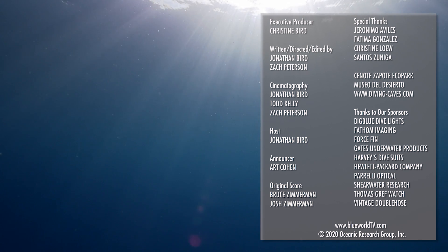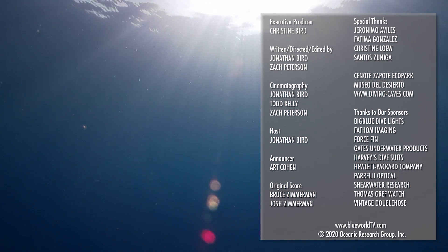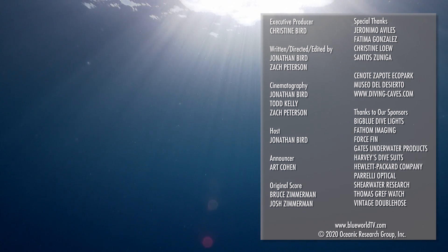Thanks for watching our latest episode all the way to the end! Hit that subscribe button now so you won't miss our next episode! And check out our new second channel, Blue World Plus, for some awesome behind-the-scenes vlogs and extras!